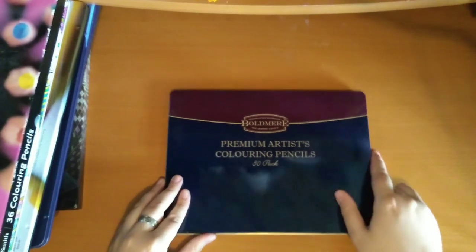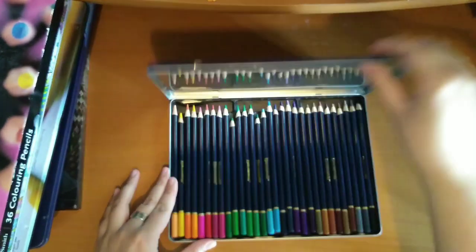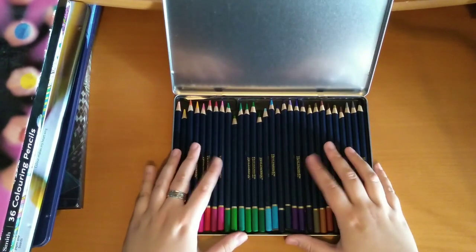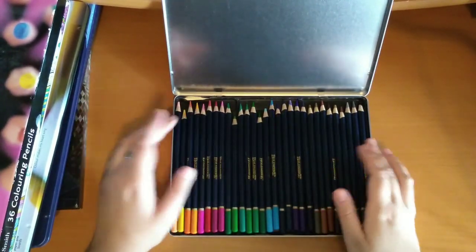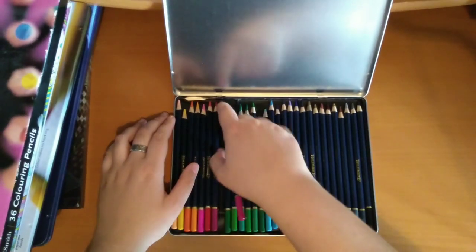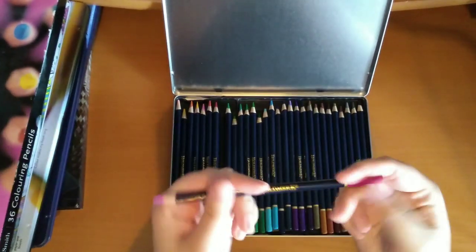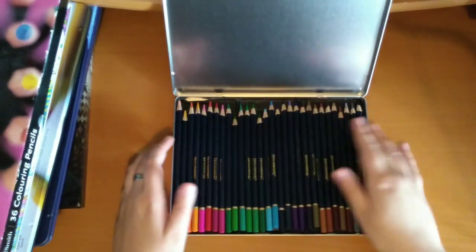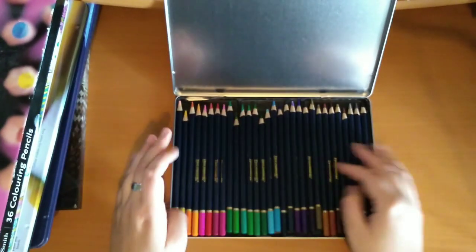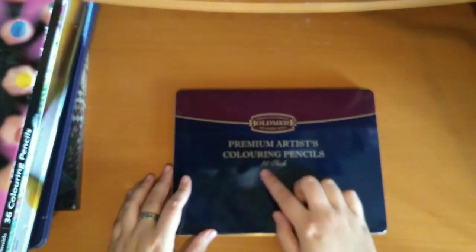Then I've got these, which are from The Works here in the UK — there's a brand called Bold Marker, which I think is The Works' own sort of brand. These are quite cheap, so UK colourists — if you've got a Works near you and you see these, definitely try them out because they are really nice pencils for the price. They're very pigmented and very high quality with really sealed ends. Unfortunately they don't have numbers but I'm sure you could make a colour chart. I just really like the way they look with the blue and then the coloured ends. So that's the 30 set.